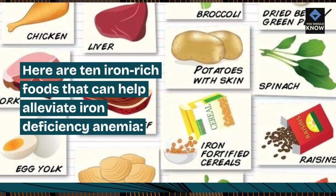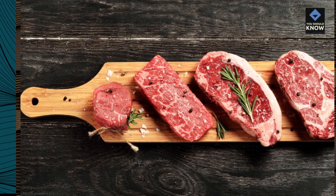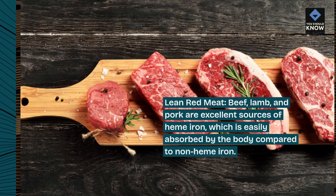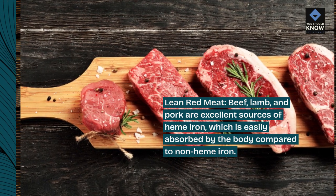Here are 10 iron-rich foods that can help alleviate iron deficiency anemia. Lean red meat — beef, lamb, and pork are excellent sources of heme iron, which is easily absorbed by the body compared to non-heme iron.